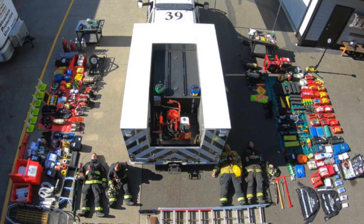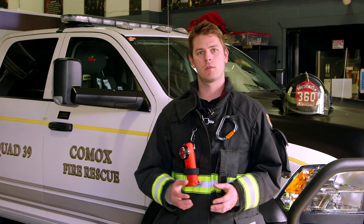Squad 39 has proven to be a versatile and effective piece of equipment. We are proud to have designed it and have it as part of our fleet here at Comox Fire Rescue.